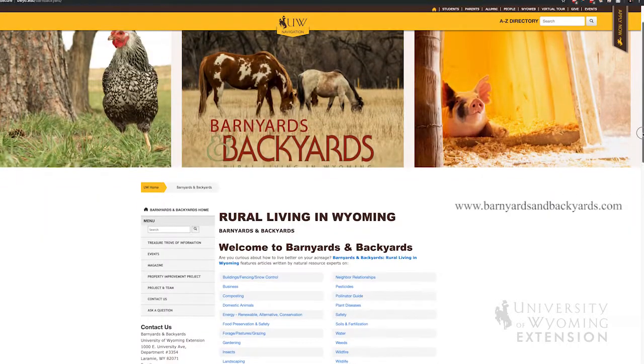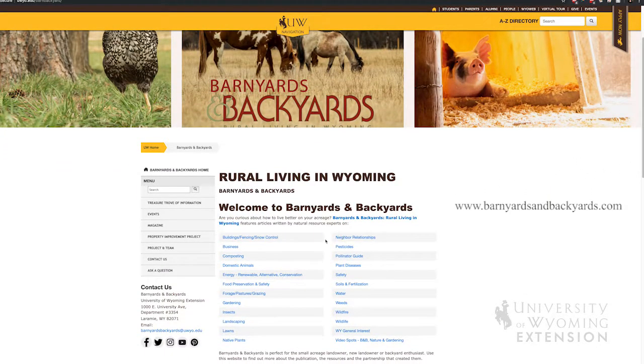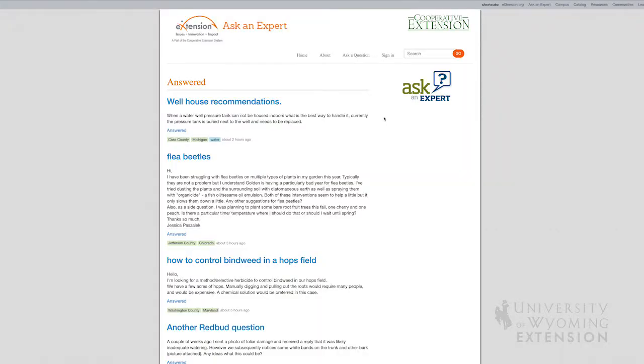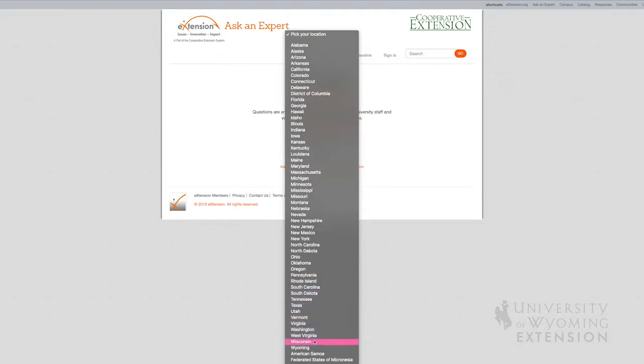It might be on the Barnyards and Backyards website. Another great resource to link you directly to experts within the University of Wyoming Extension is Ask an Expert. You can access this online at ask.extension.org and submit your questions along with photos and descriptions to get a direct answer to your question.